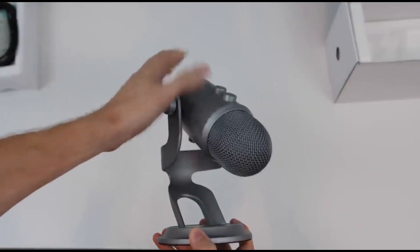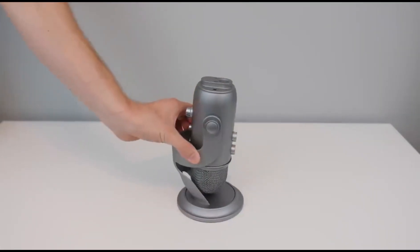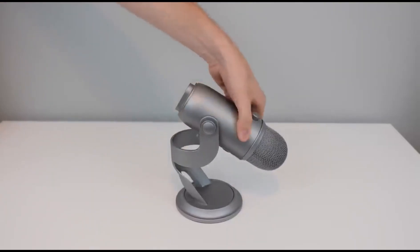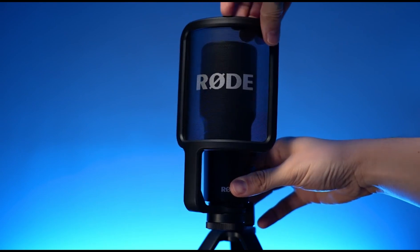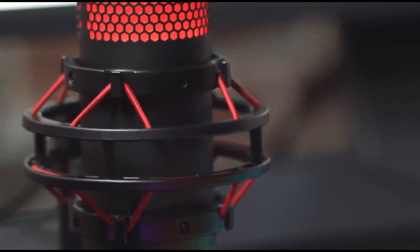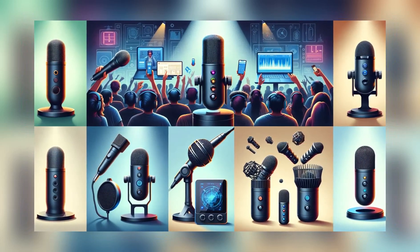Thank you for joining me in this exploration of the best computer microphones. Investing in a quality microphone can significantly enhance your audio experience, whether you're a content creator, gamer, or professional communicator. Remember, the right microphone for you depends on your specific needs, budget, and the type of content you create. Take your time to research and compare different models before making a decision.